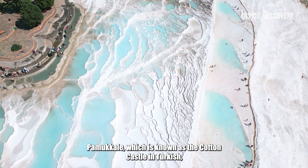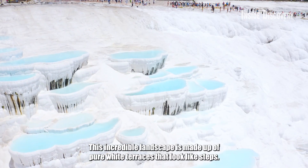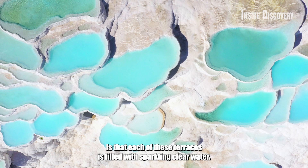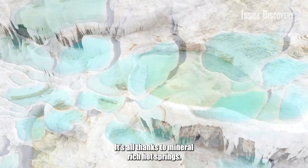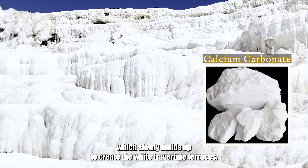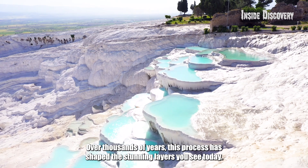Number 8: Pamukkale, known as the Cotton Castle in Turkish, is one of Turkey's most stunning natural wonders. This incredible landscape is made up of pure white terraces that look like steps, and each of these terraces is filled with sparkling clear water. It's all thanks to mineral-rich hot springs — as the water flows down the mountainside, it cools and deposits minerals like calcium carbonate, which slowly builds up to create the white travertine terraces. Over thousands of years, this process has shaped the stunning layers you see today.